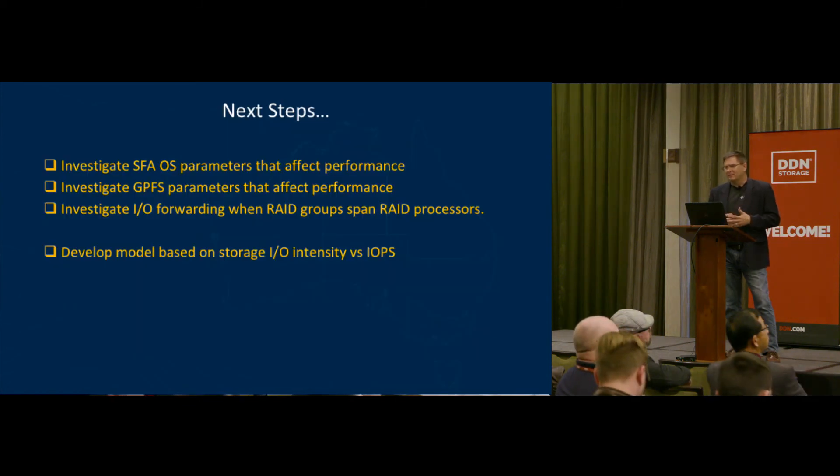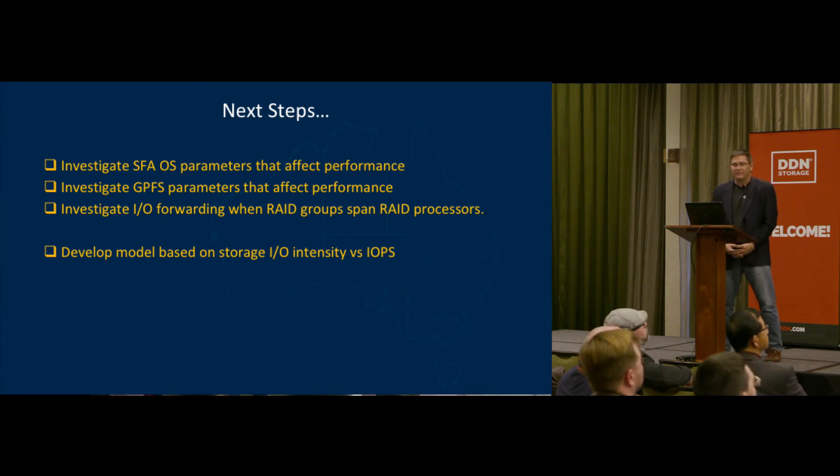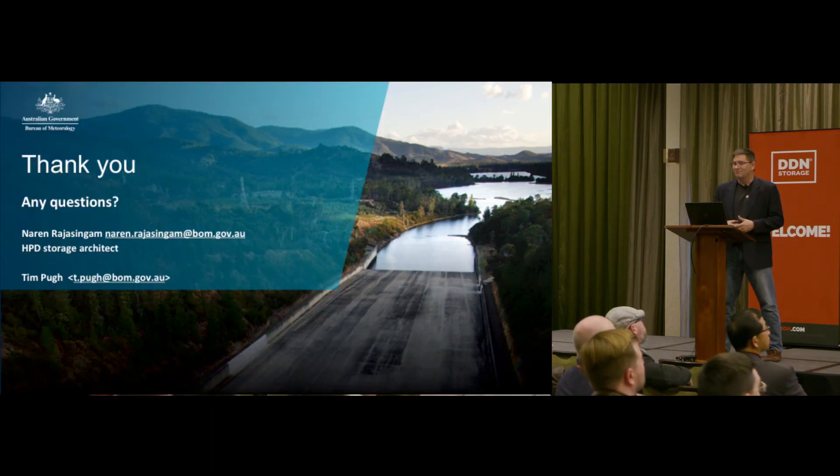Our next steps include looking at the SFA parameters and GPFS configuration parameters. We're looking at IO forwarding when RAID groups span RAID processors to see if that's perhaps a problem. We're also interested in another look at storage IO intensity versus IOPS. Thank you very much.